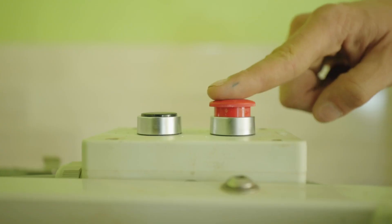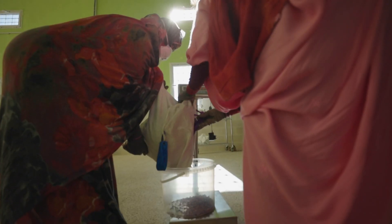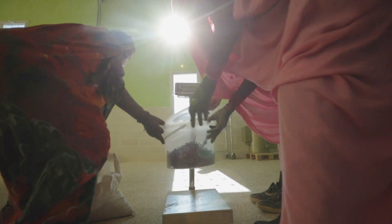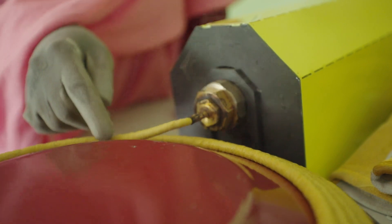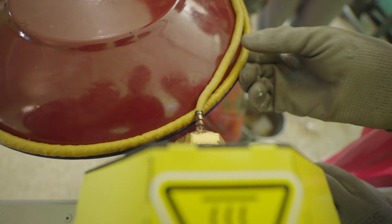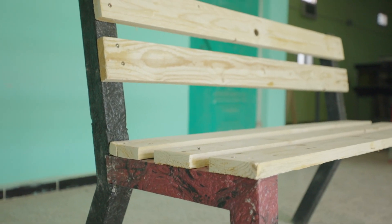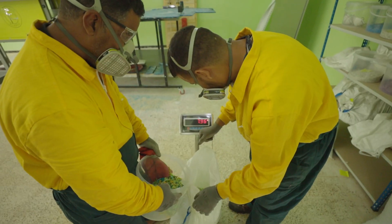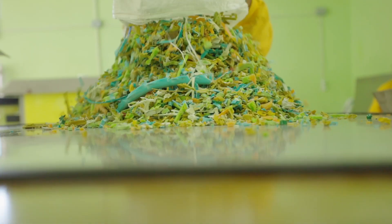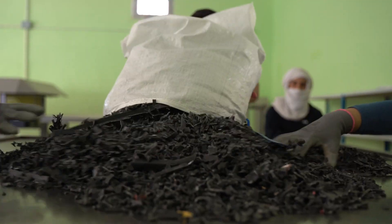They wash it, they dry it, they measure it, they throw it into this hopper, and then this extrusion machine spits out a sort of hot plastic sausage from which they can make all sorts of creations. Or after sorting, shredding, washing, drying, and weighing, they throw the shredded plastic on a big metal sheet, carefully laying it out into whatever pattern and color their creativity can come up with.